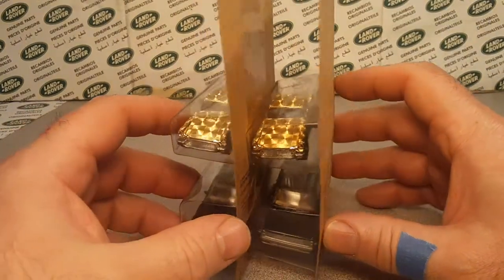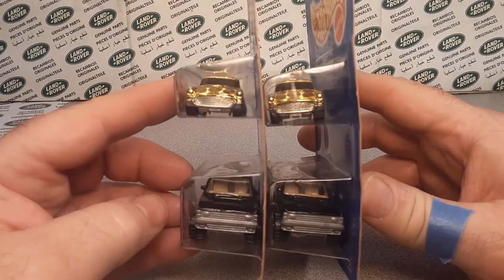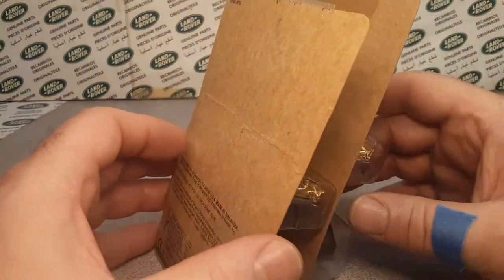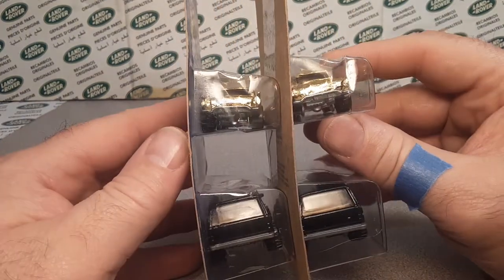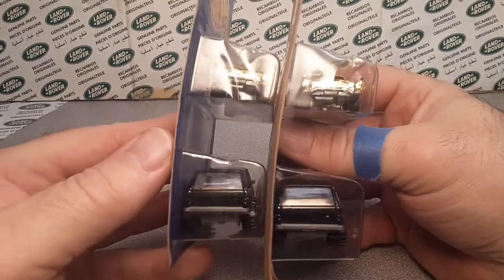I'm glad I got another one. It's nice to add a couple more pieces to your collection in various conditions and stuff like that — really kind of cool.